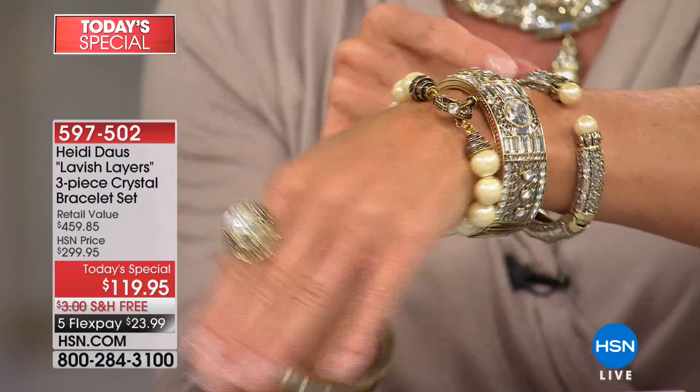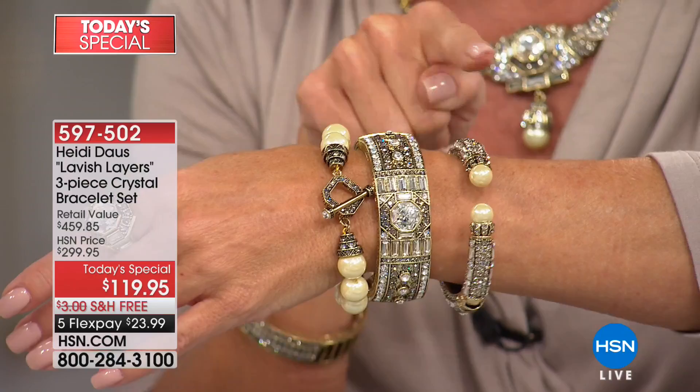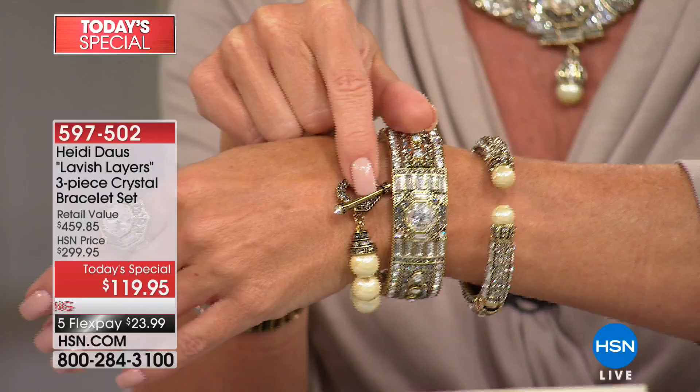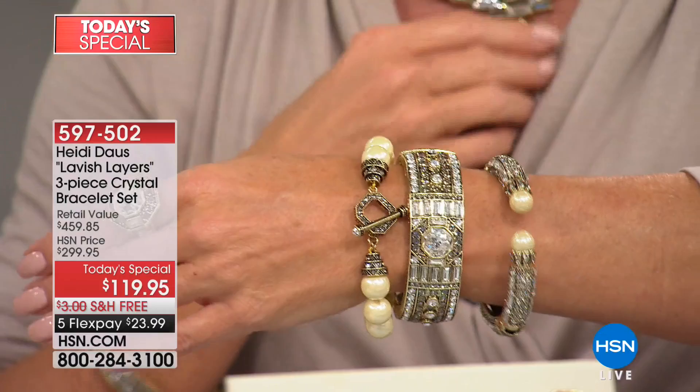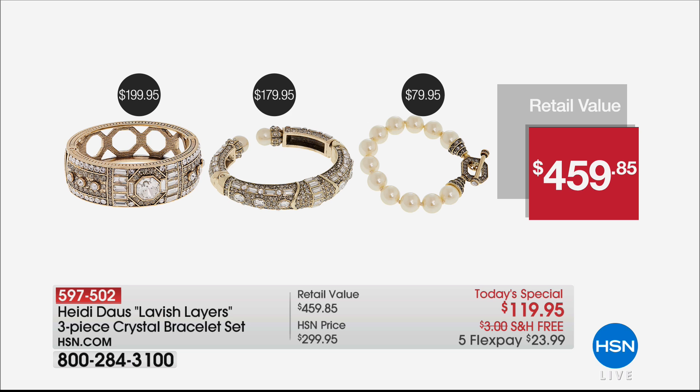Then you have one of the most intricate, most detailed bracelets — look at the stone workmanship from the front and the back. This bracelet all day long is $179.95. Then the classic toggle we absolutely love, with the signature caps on each one — that's $79.95 by itself. We've sold tens of thousands of them individually. So you're looking at a $459.85 HSN price.